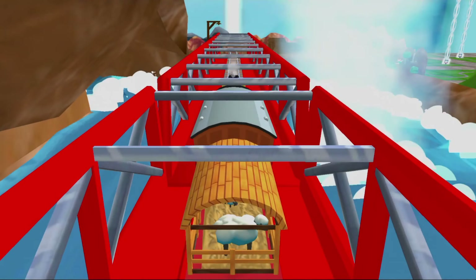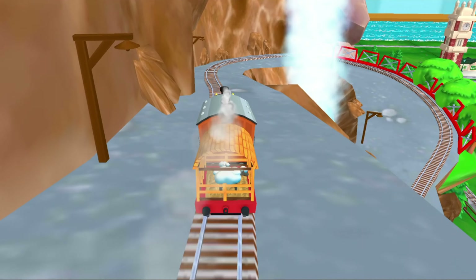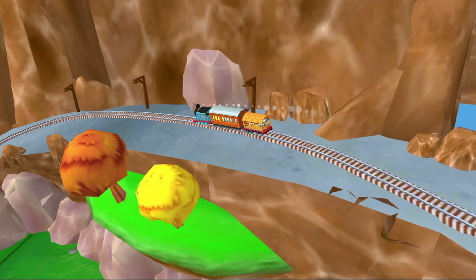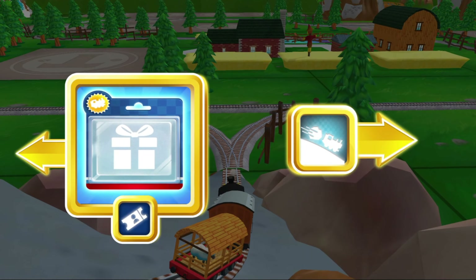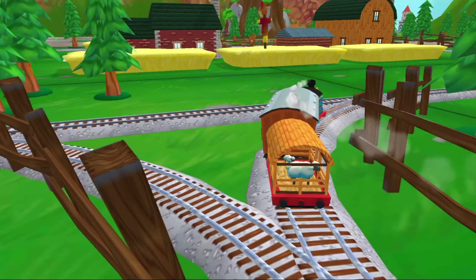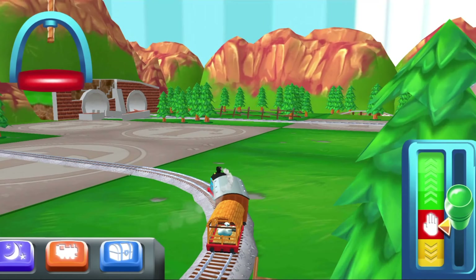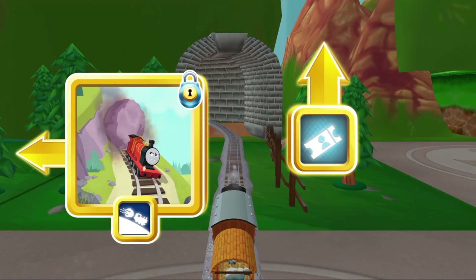Oh no! It looks like something is blocking the tracks! Can you move it out of the way? Super! Oh no! Sheep have wandered onto the tracks! Help by dragging them back into their pen! Excellent! We're always happy to help!